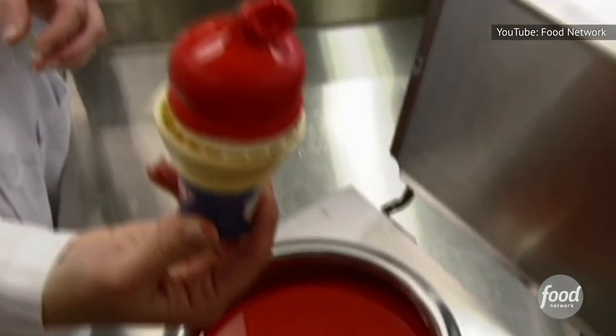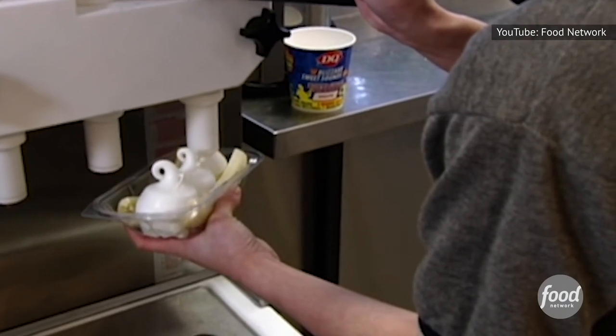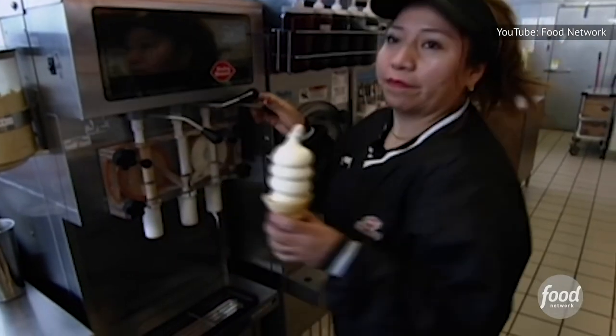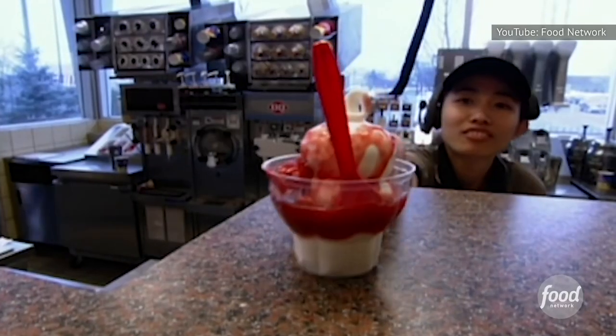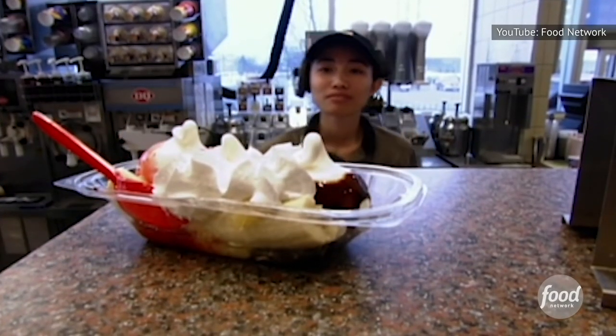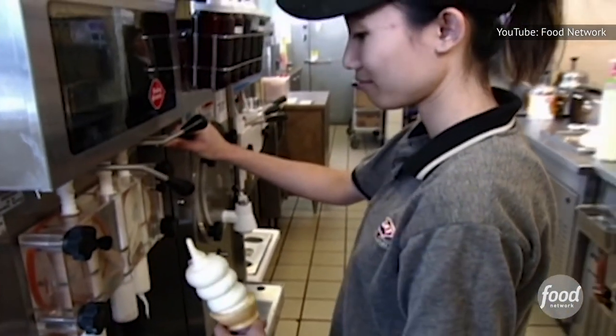We do know what's in it, though. But before we dive into the details, let's get one thing out of the way: it's not actually ice cream. Yes, it's cold, creamy, sugary, and delicious, but according to the FDA, ice cream has to have at least 10 percent milk fat. Dairy Queen's Soft Serve has just 5 percent.